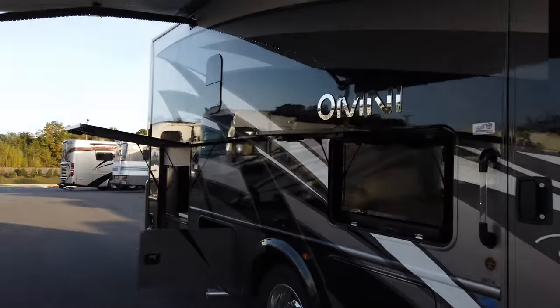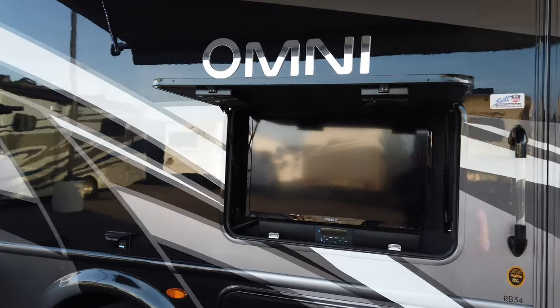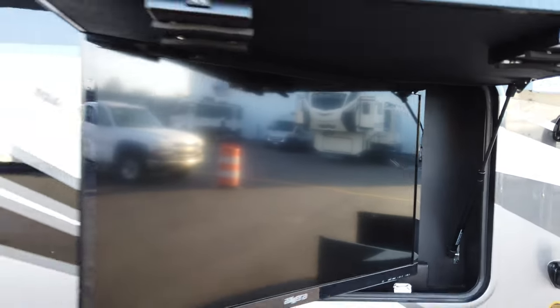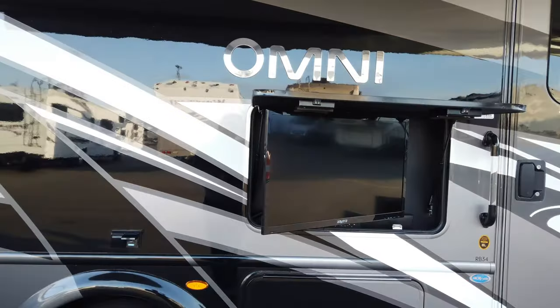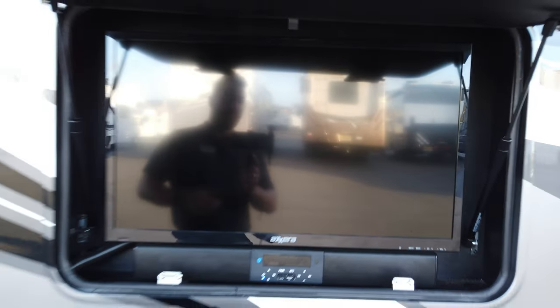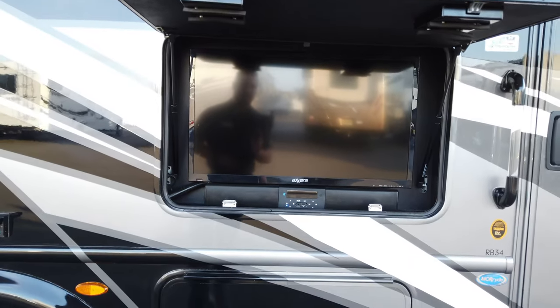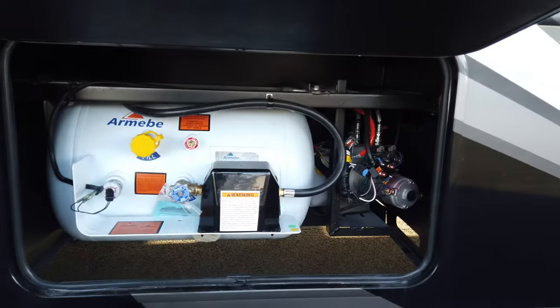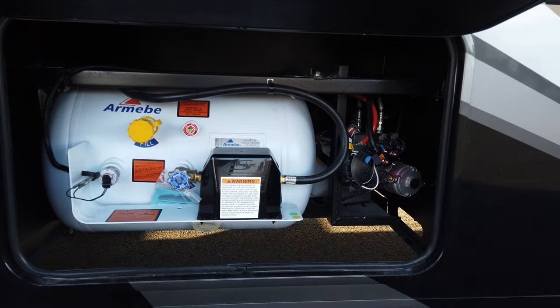Going farther down the side, you'll see the exterior entertainment center — a 32-inch flat panel TV on a swivel so everyone gets a good field of view regardless of campsite setup. It's magnetically backed so when not in use you just push it back into place, and there's a Bluetooth sound bar for better quality sound. Right below that is your LP tank — 68.2 pounds of LP, fillable at any propane filling station.